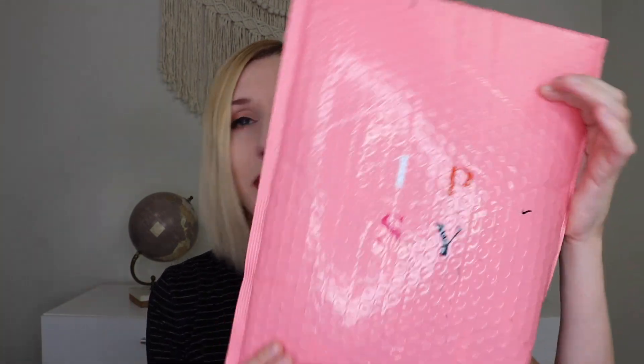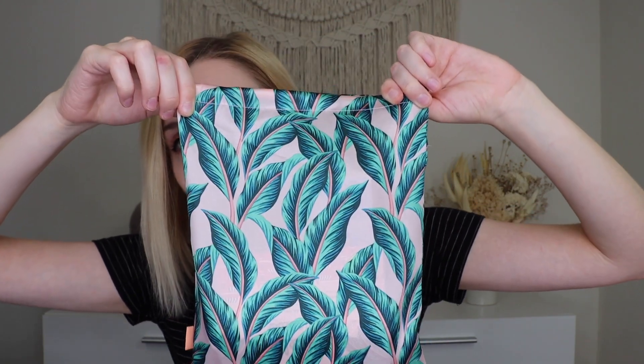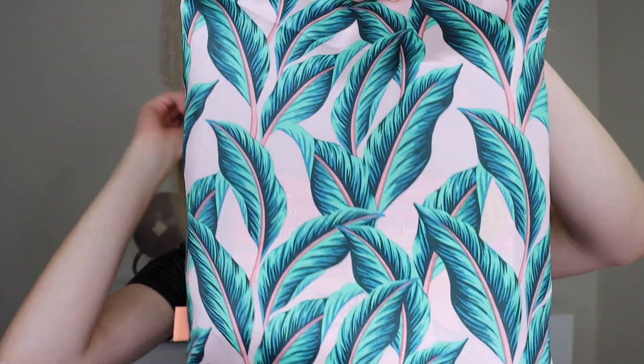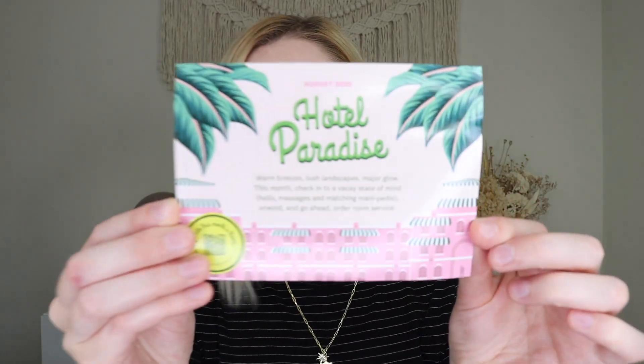I think there is a $1.99 fee that Ipsy puts on everything now, but this is what it looks like. This one does come with a drawstring bag. The bag is super cute this month with kind of this leafy pattern. It's got salmon drawstrings on it, and this month's theme is Hotel Paradise. It says here, warm breezes, lush landscapes, major glow. This month, check into a vacay state of mind. Hello massages and matching mani-pedis. Unwind and go ahead and order room service. Really, really fun.